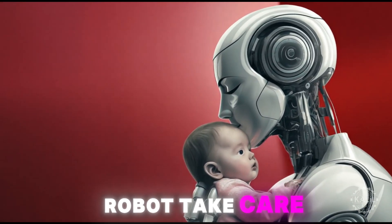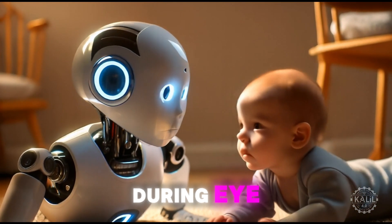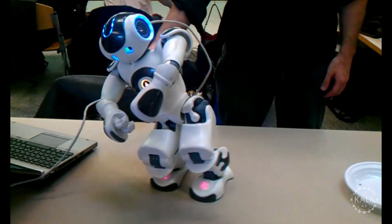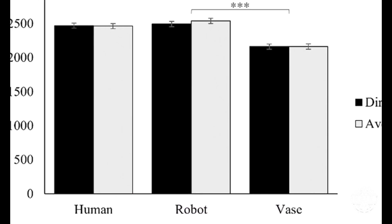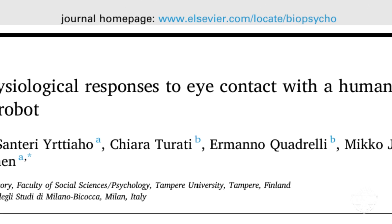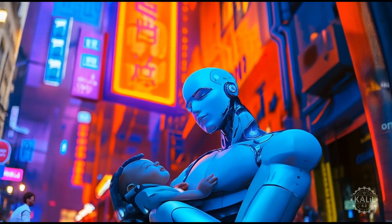Can a humanoid robot take care of a baby? New research suggests infants respond to robots similarly to humans during eye contact. Researchers from Finland observed 114 infants aged 6 to 8 months as they reacted to direct and averted gazes from a live human, a humanoid robot, and a vase. The babies paid attention to humans and robots equally. Their heart rate slowed down when the human or robot looked away, showing they paid more attention to averted gazes — different from adults, who typically pay more attention to direct eye contact. The study, published in Biological Psychology on Science Direct, suggests infants perceive robots as social agents, much like humans.